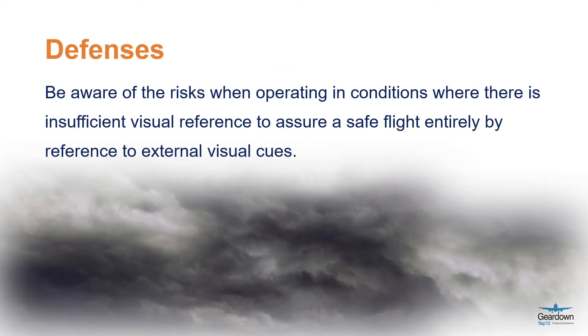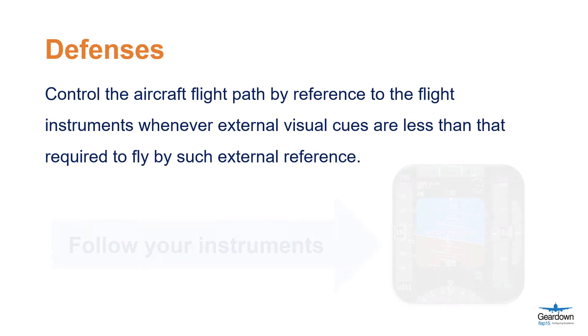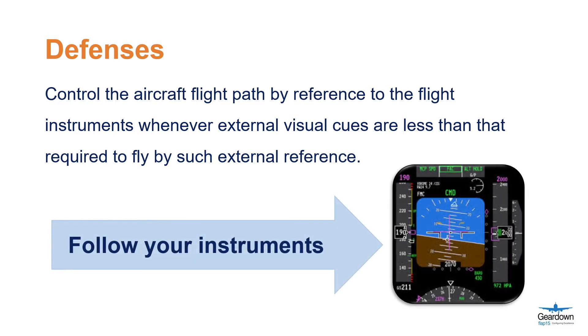Firstly, be aware of the risks when operating in conditions where there is insufficient visual reference to assure a safe flight entirely by reference to external visual cues. Control the aircraft flight path by reference to the flight instruments whenever external visual cues are less than that required to fly by such external reference.